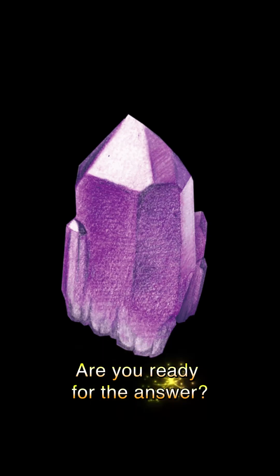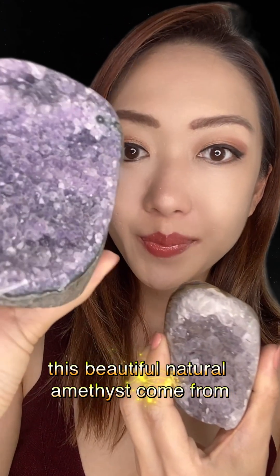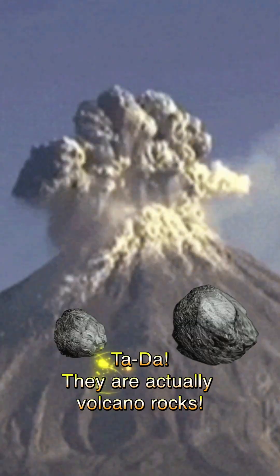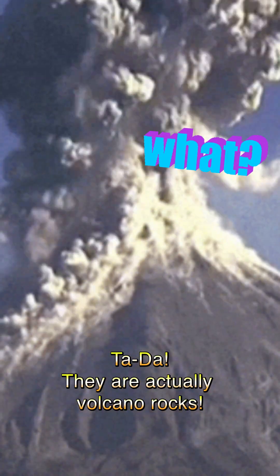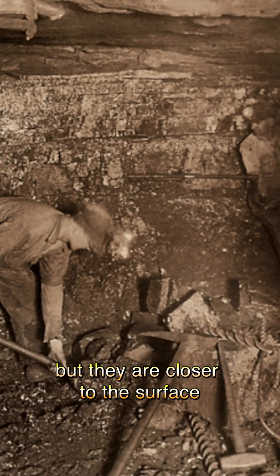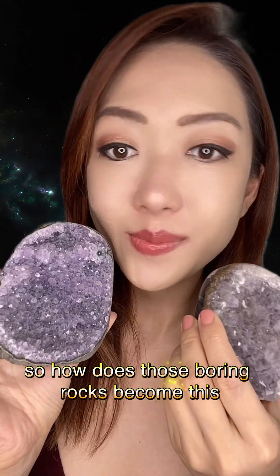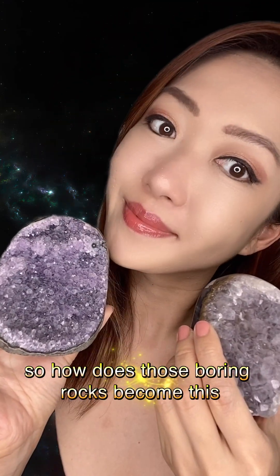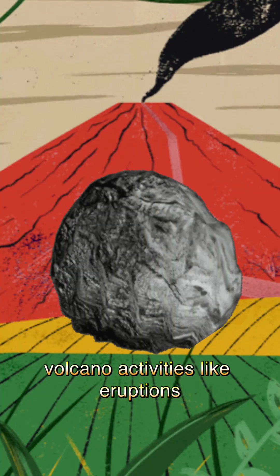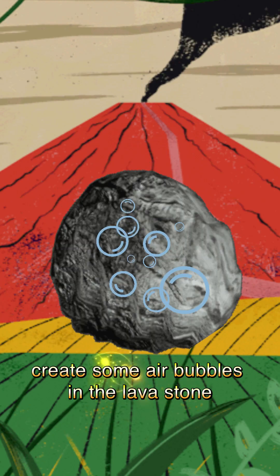Are you ready for the answer? This beautiful natural amethyst comes from — they are actually volcano rocks! The rocks are underground, but they are closer to the surface, not very deep down.